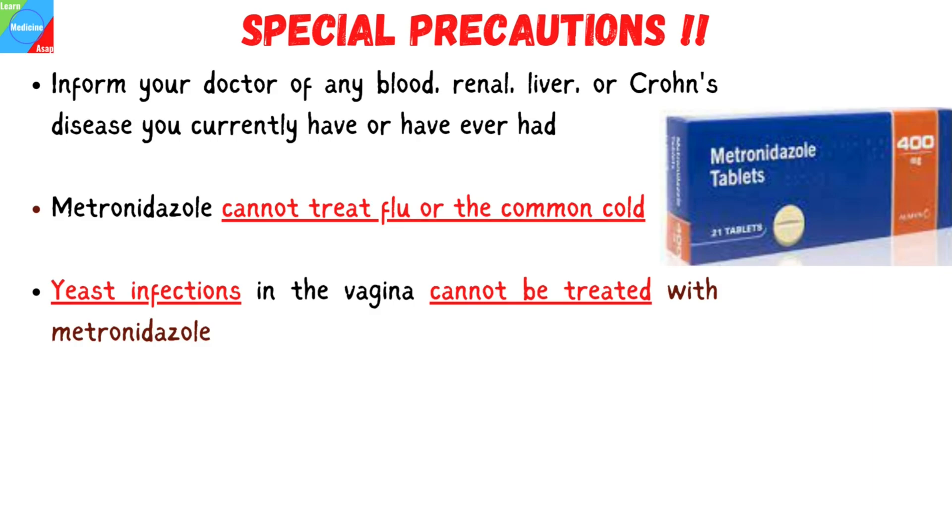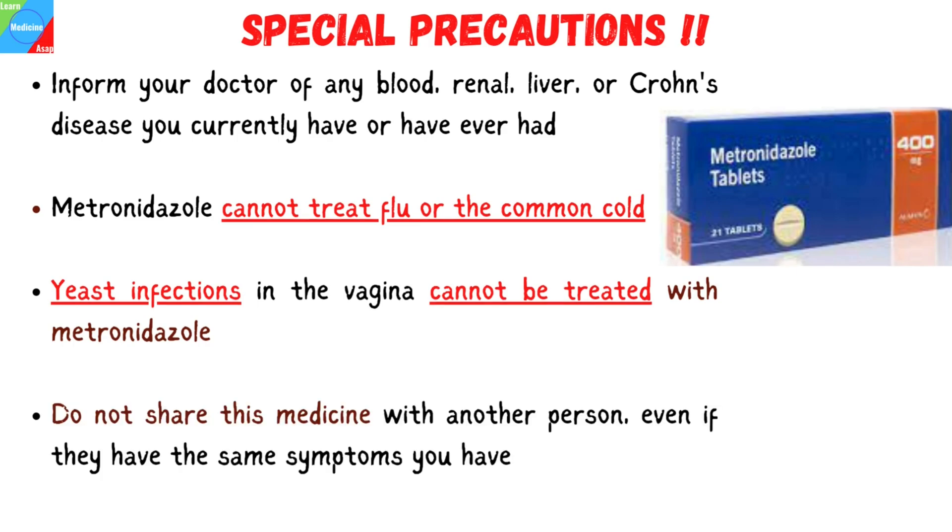If you experience any symptoms while taking this medication or after finishing it, such as itching or discharge, let your doctor know. And lastly, do not share this medicine with another person, even if they have the same symptoms you have.